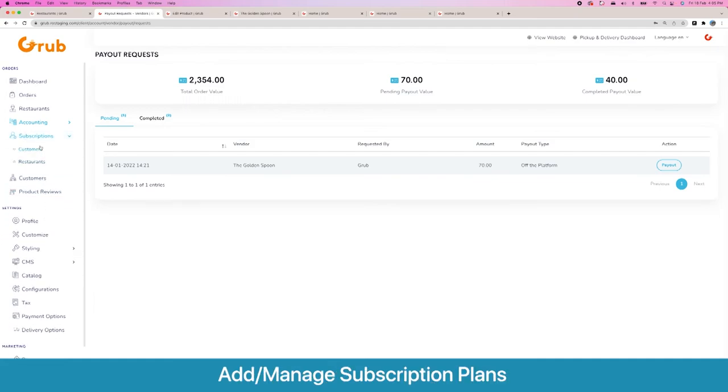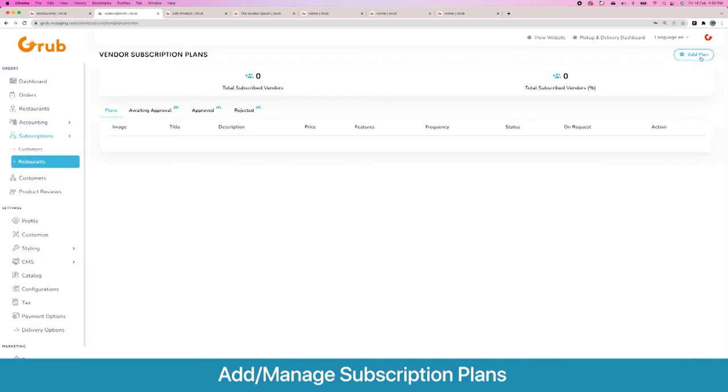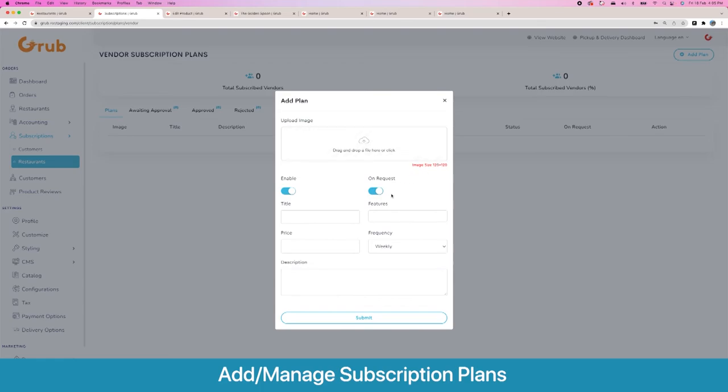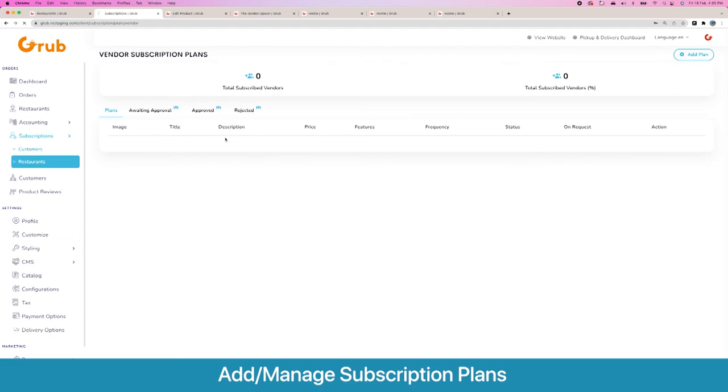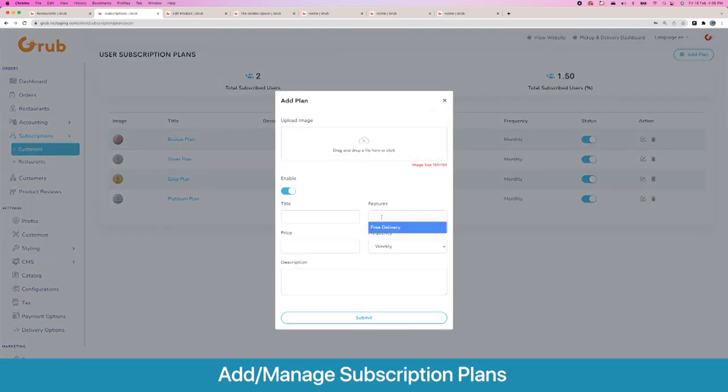Here you can create multiple subscription packages for your customers and restaurants. For restaurants, once you add a plan, you can offer features like trending — appearing on top of the website and app. For customers, you can give features like free delivery, so if someone buys a weekly or monthly package they will have free deliveries on their orders.